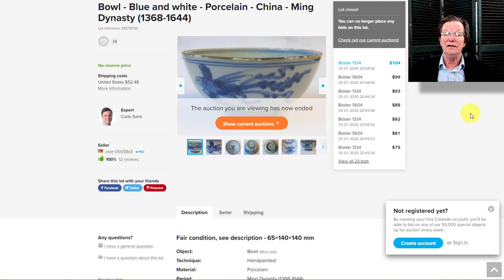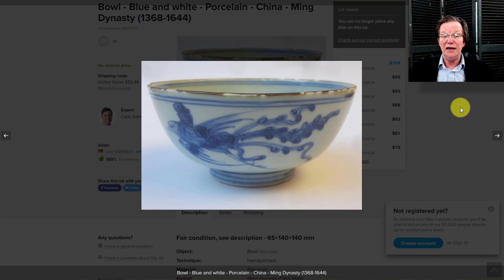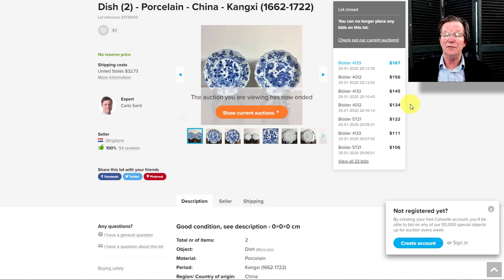There was also a Ming bowl with birds on it — very provincial but nicely done — and it went for just $104. It did have some rim frits, but those aren't chips, just fritting on the edge. For $104 you can't beat it. There are some really good buys on Catawiki.